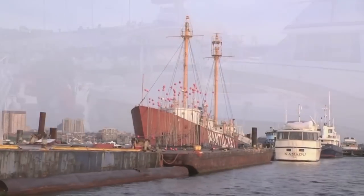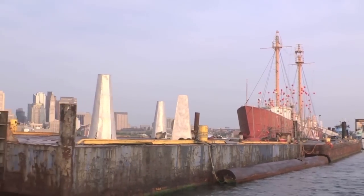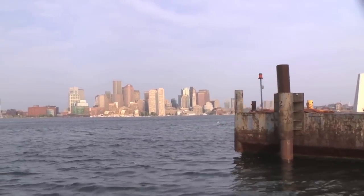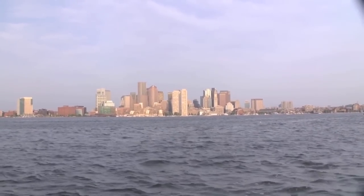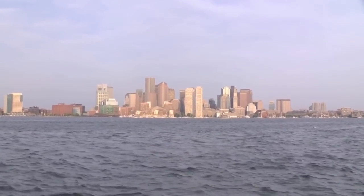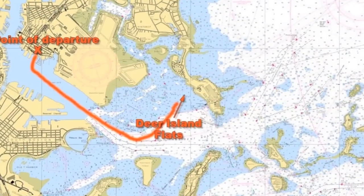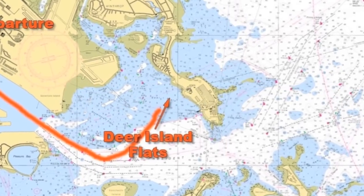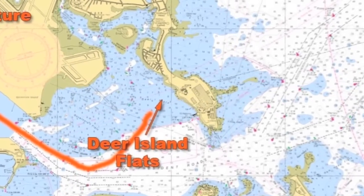After loading the bait and gear aboard, we headed into the harbour as the sun lit up the Boston skyline. We didn't have far to run — the first stop was the Deer Island flats, right near Logan Airport and adjacent to the Deer Island sewage treatment facility.